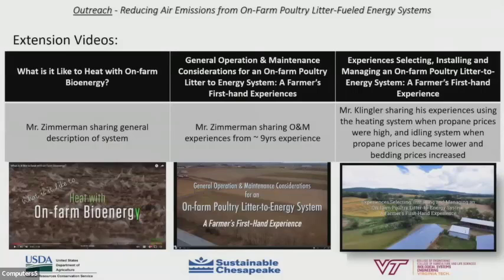For outreach and education, three farmer interview videos were developed. Two are from Mr. Zimmerman operating the Triple Green Products system: one titled 'What is it like to heat with on-farm bioenergy?' and a second focused on operation and maintenance considerations for on-farm poultry litter to energy systems based on actual user experiences. The third video features Mr. Doug Klingler, operator of the OrganoLock system, sharing experiences in selecting, installing, and managing an on-farm poultry litter to energy unit. These three videos are available online at a location shared on the last slide of this presentation.